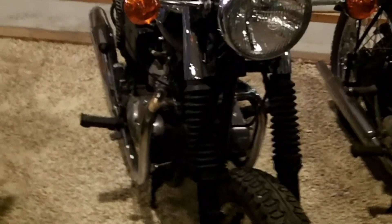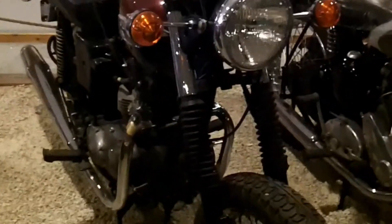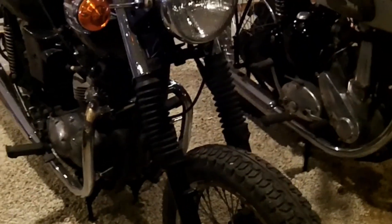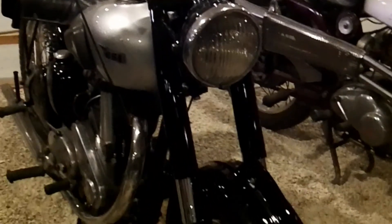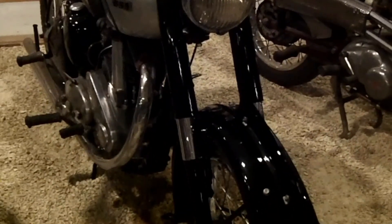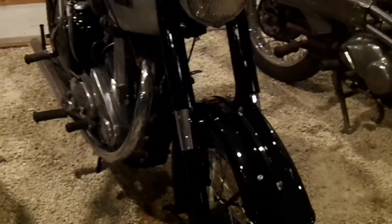Following we've got the Triumph Tiger from 1983, a 750cc - one of the last to come out from the Meriden Factory in the UK. And then we've got a BSA B31 - a motorcycle that is very, very rare today, because these bikes were made only for one year.